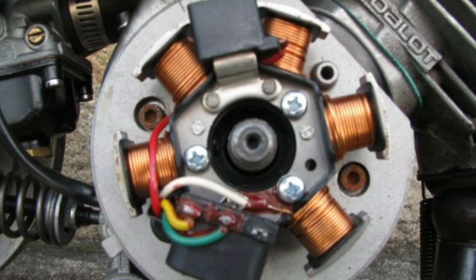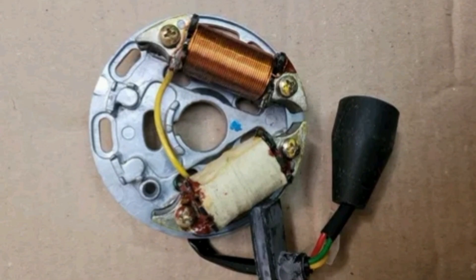Distributor: The distributor is an important piece in the point ignition system. It has several key components, such as the rotor and the point assembly.